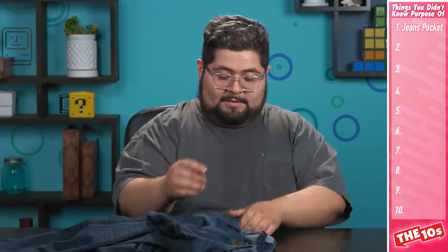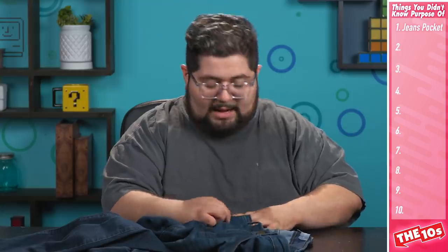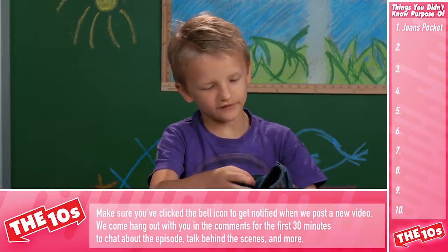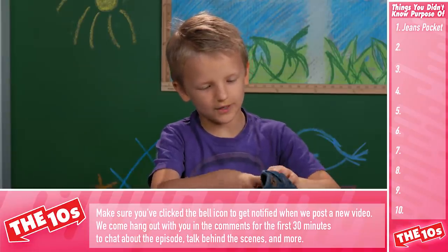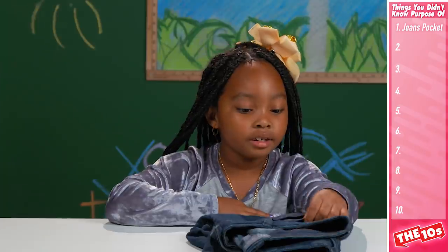First one up. Have you ever wondered what the tiny pocket in front of jeans is for? I think it's an extra pocket for... I really don't know. Glasses? It's to keep your tiny stuff safe. Coins? If you tuck a $100 bill in here or change, it doesn't fall out when you bend over.